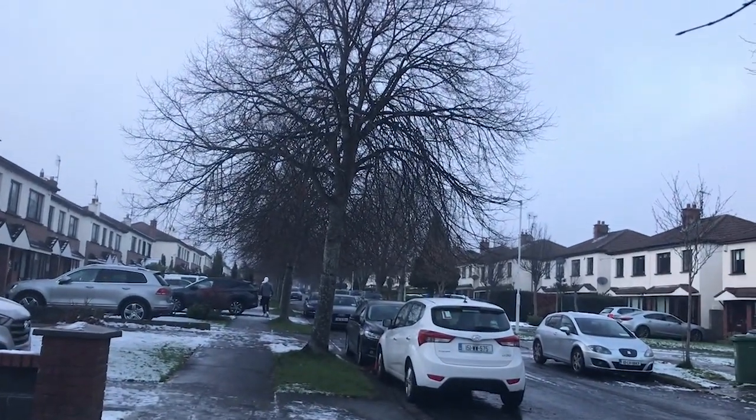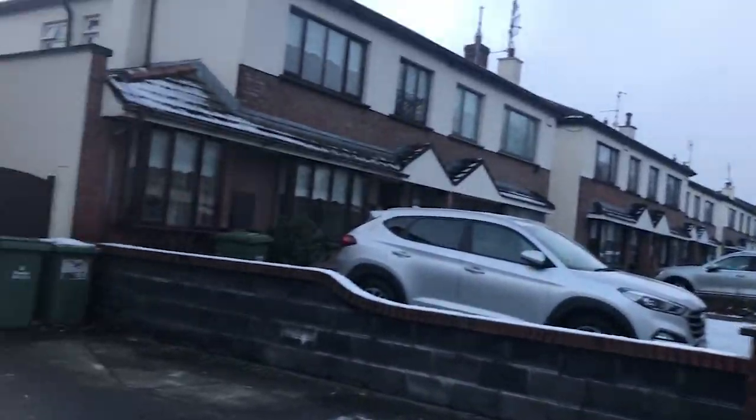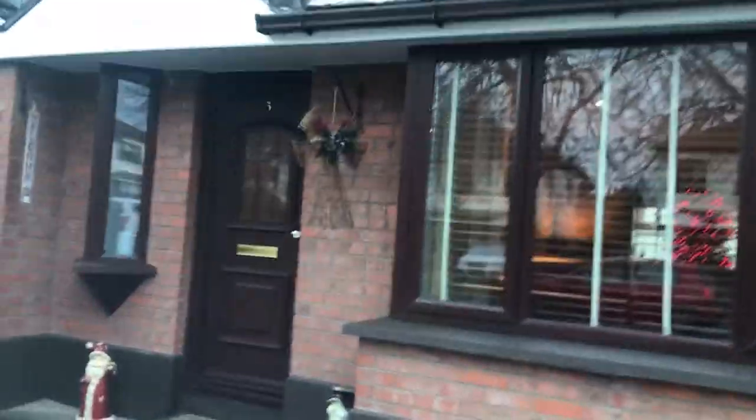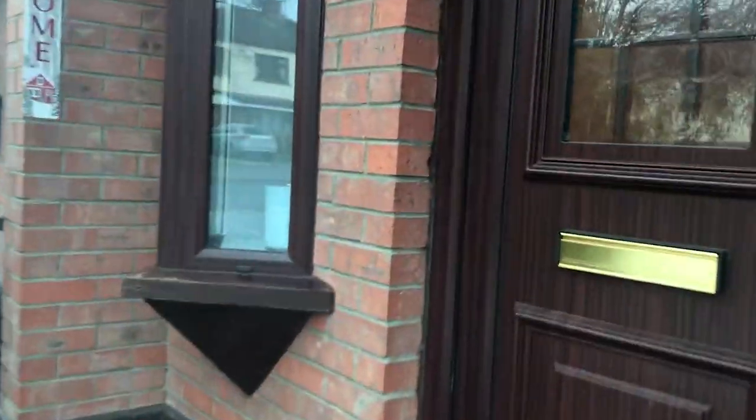Hello, I am Carlos from Dublin Island and today we are going to see a nice house, located in Montacre View, in the south of Dublin. It is a very quiet and nice area. So let's start.